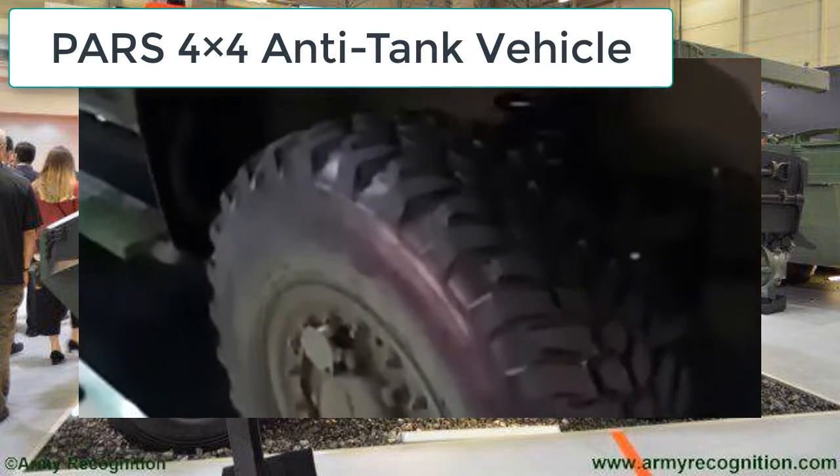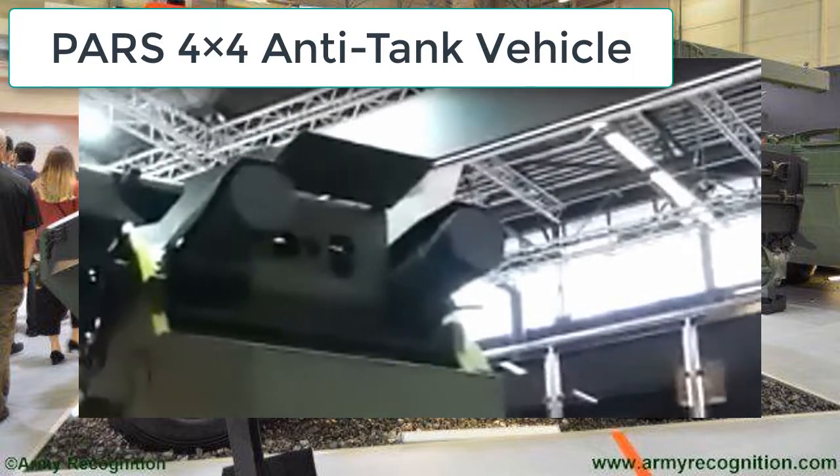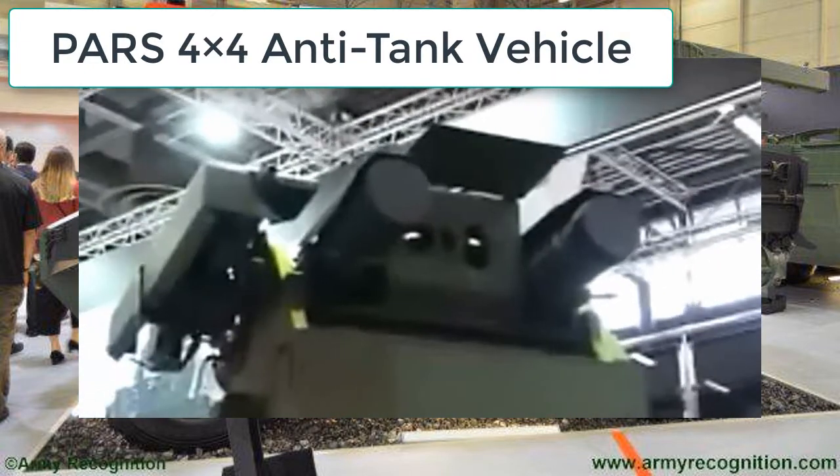Although the PAS 4x4 is an amphibious vehicle, no concessions have been made in the vehicle's ballistic or mine protection levels.